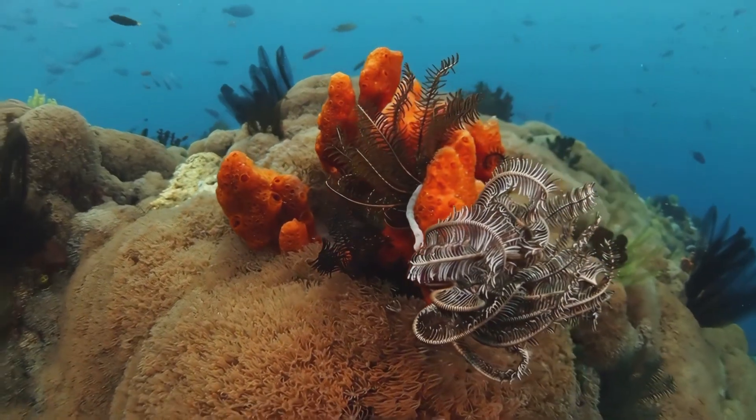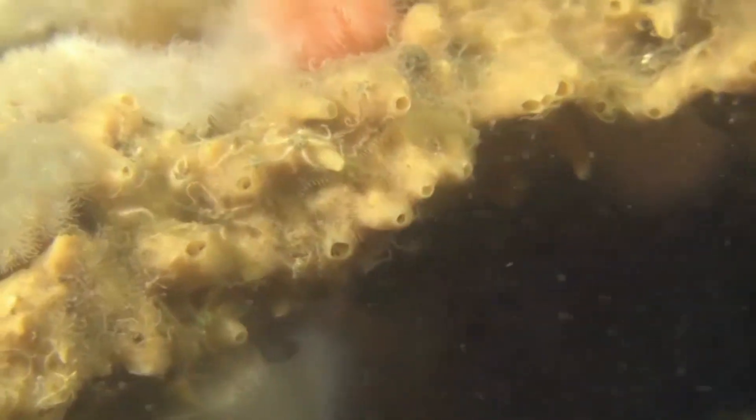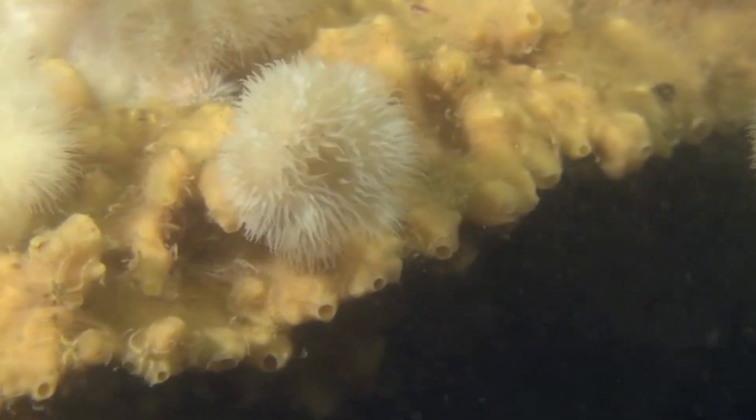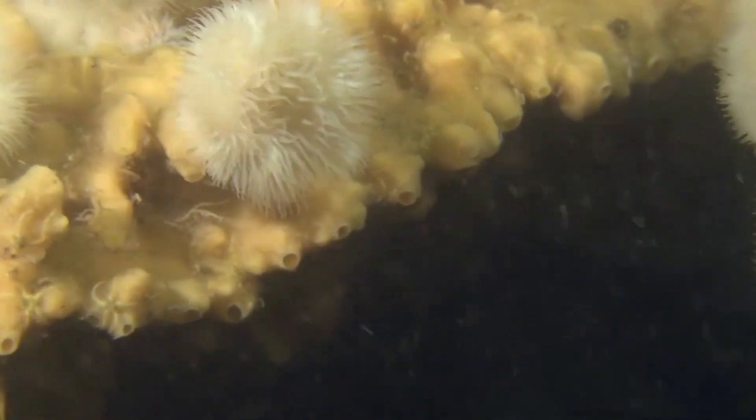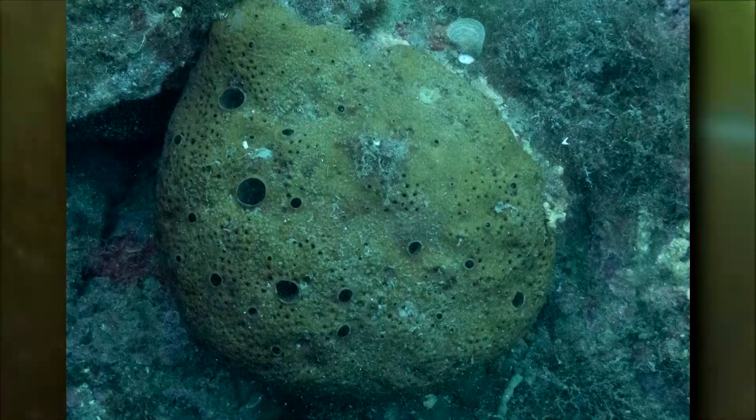Like other sponges, horny sponges have pores throughout their boneless skeleton. Water containing oxygen, waste, and organic debris — which acts as food — passes through these pores due to tiny hair-like structures inside the sponge's body. These small cells, called collar cells, create a current that keeps the water circulating and moving into and out of the sponge.